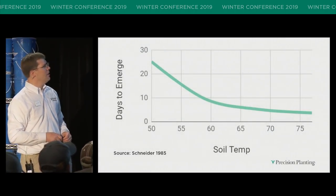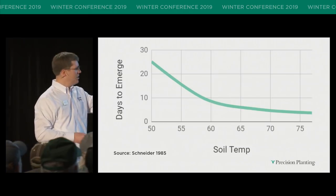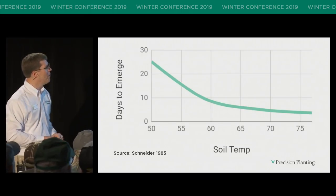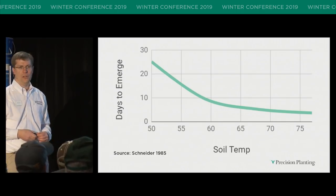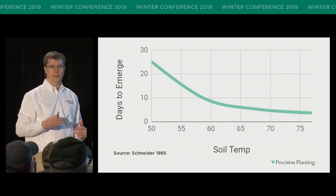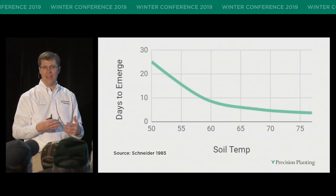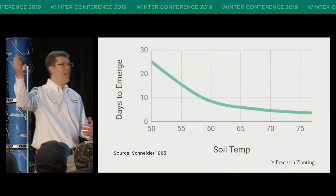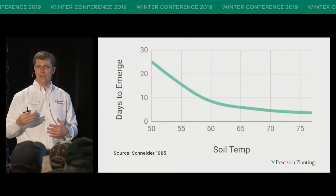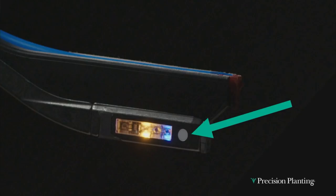Here's a plot showing days to emerge on the vertical axis, and temperature on the bottom — this test was done at a single temperature all the way from 50 to 75 degrees. What you can see is not a straight curve, but an exponential increase in days to emerge as you get colder. Temperature matters. There are no easy answers to this — it all depends on your scenario and constraints, whether you've got to get in before a rain or be out for the next three weeks. I get it, there are trade-offs we have to make. But certainly temperature matters.